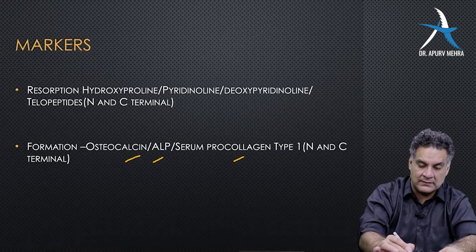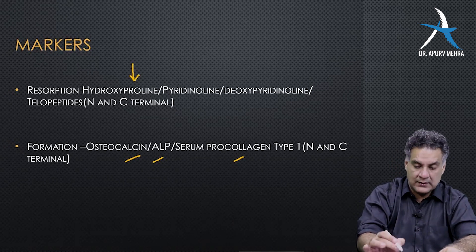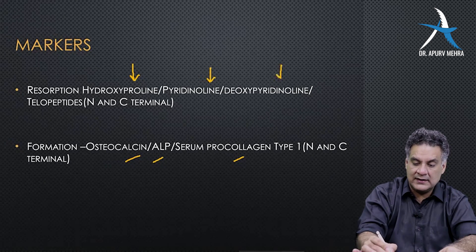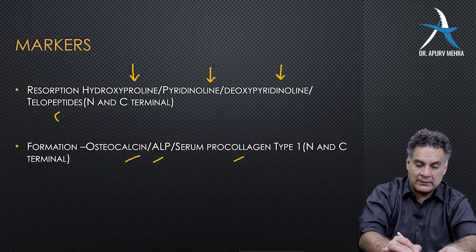What is more commonly asked is markers of resorption. Number one: hydroxyproline. Nowadays they are also asking about pyridinoline, deoxypyridinoline, and telopeptides.